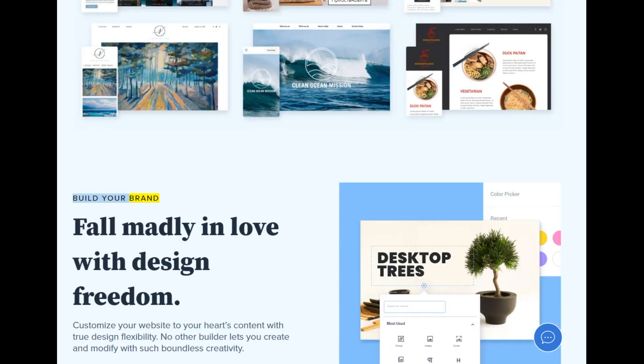Build your brand — fall madly in love with design freedom. Customize your website to your heart's content with true design flexibility. No other builder lets you create and modify with such boundless creativity.